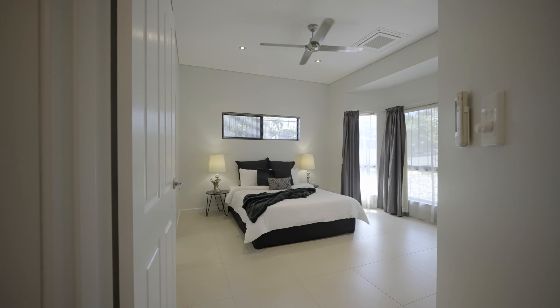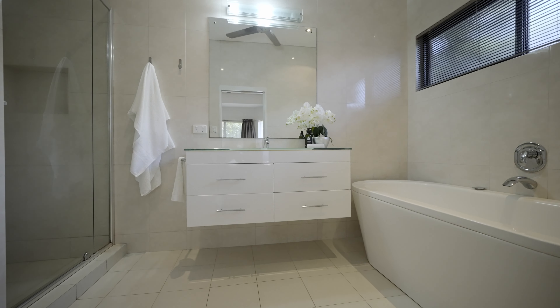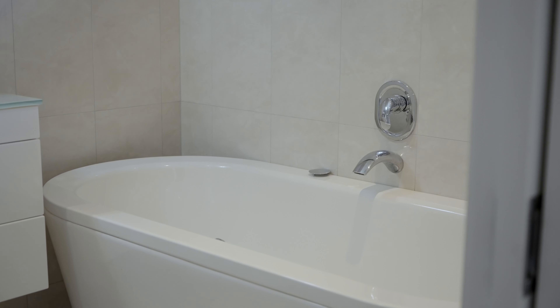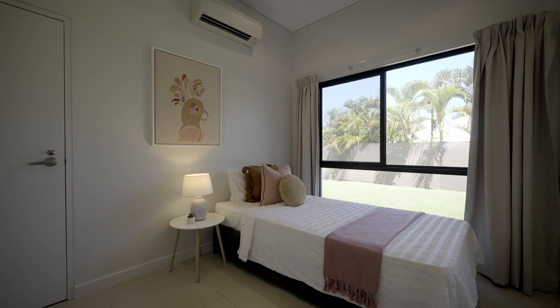Featuring four spacious bedrooms, the main with an ensuite and a walk-in robe. It also has a large open plan kitchen, lounge, and dining, and a separate media room that could be converted into either a home office or perhaps a fifth bedroom.